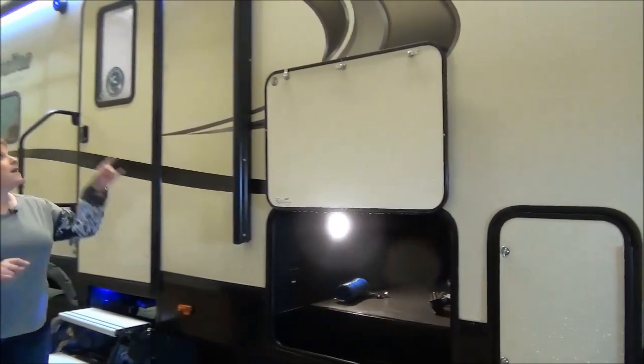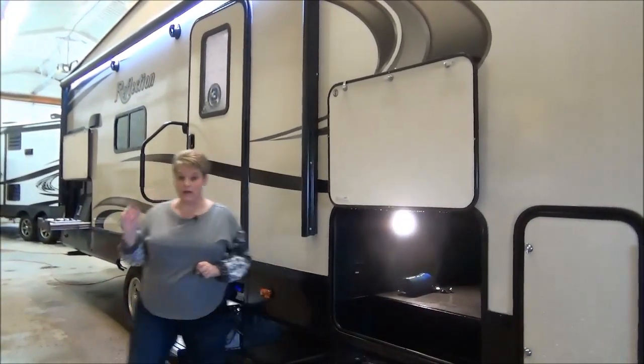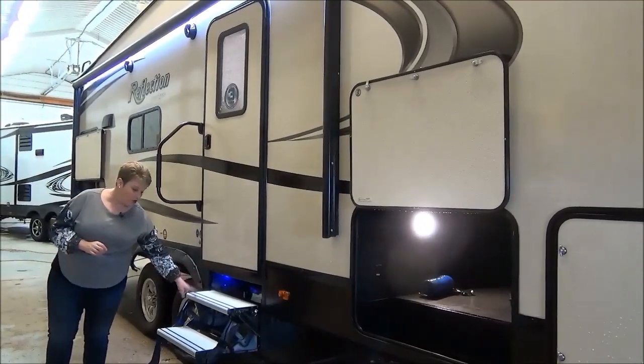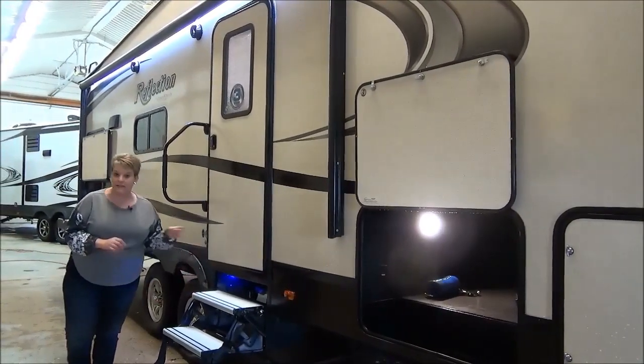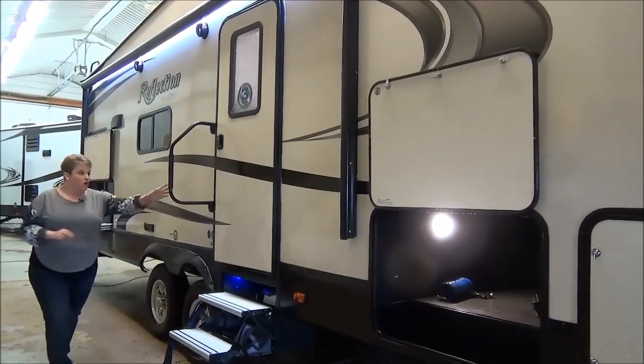As we move down, there's a nice long power awning with an LED light strip in it. Power awning with adjustable arms. We also have the alumitread steps — nice and light, they're not going to rust and they're easy to put up and down. And a large assist handle.